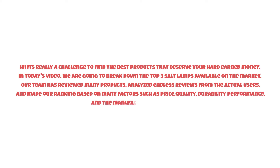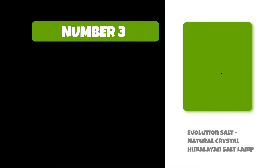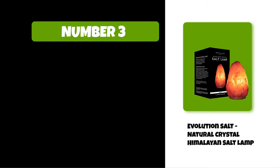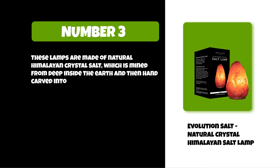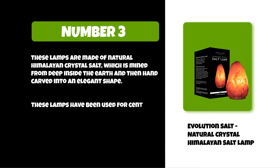At number three: Evolution Salt Natural Crystal Himalayan Salt Lamp. These lamps are made of natural Himalayan crystal salt, which is mined from deep inside the earth and then hand carved into an elegant shape. These lamps have been used for centuries in Asia as a natural air purifier, humidifier, and stress reliever.